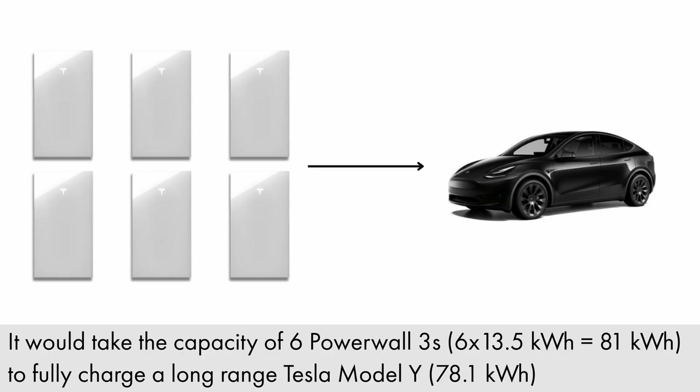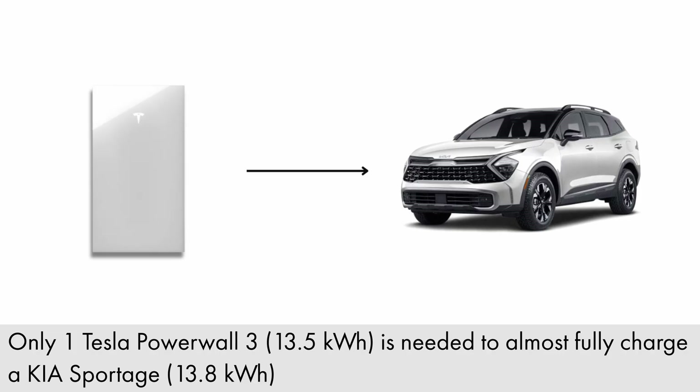Another issue when trying to charge your car with your home battery is that the car battery is just so much bigger than your home battery. A car battery is usually five or six times the size of a home battery. Unless you have a smaller battery — for example in a hybrid car — then you could potentially charge it from your home battery, especially if you only do a few miles a day and can trickle charge the car.